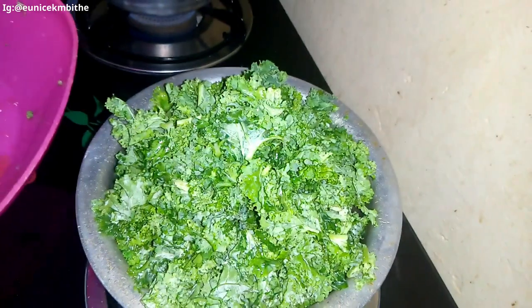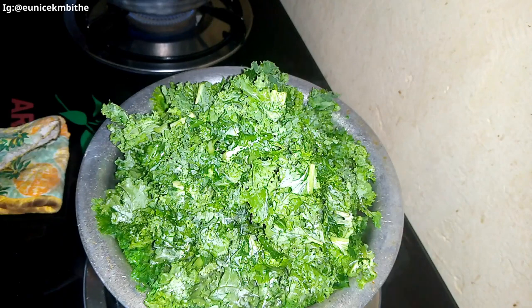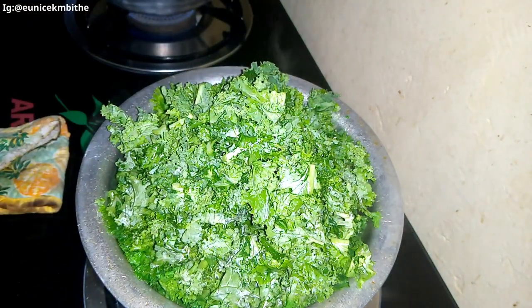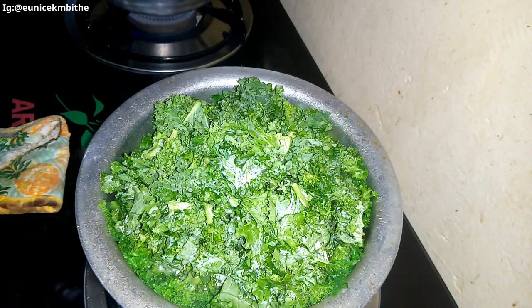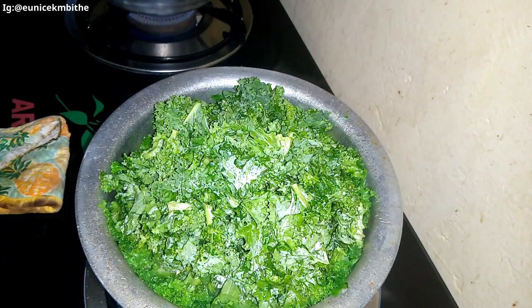I just love this type of kale. One advantage is that they are soft. The disadvantage is that they shrink — their amount reduces a lot. It's so good though, guys. Let me add the tomatoes now.